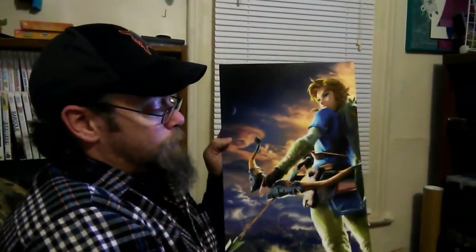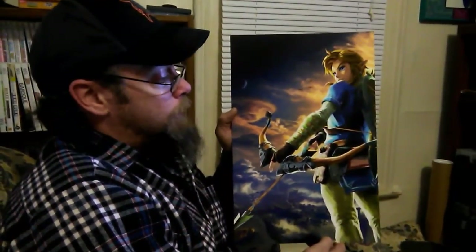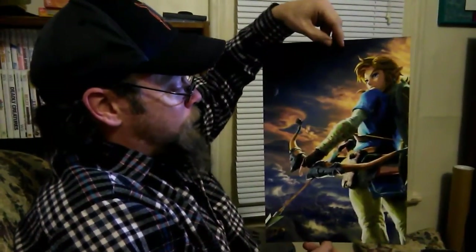First of all, I ended up getting a pre-order bonus. That was for pre-ordering Zelda Breath of the Wild. You got this awesome two-sided poster. There's the other side of it. I don't really know which side I'm going to keep out — probably this one. But I didn't even know there was a pre-order bonus for it, so that was a nice little addition.